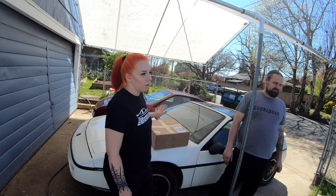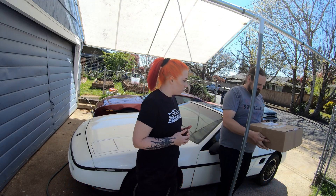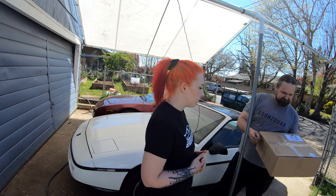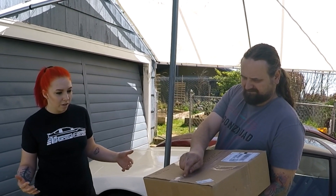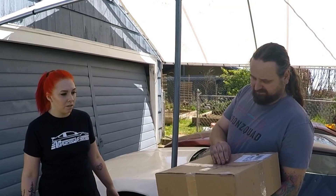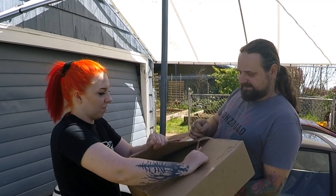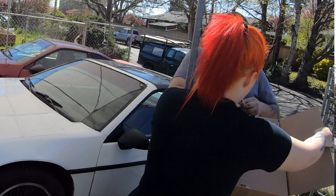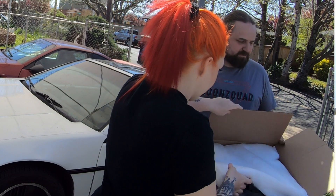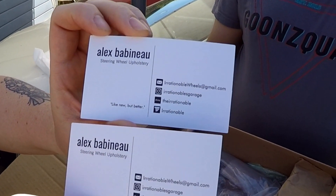Before we open the box, we want to give a big thank you to Alex Babinell with Irrationables Garage — you can find him on Instagram. He designed and created this beautiful steering wheel for us, so we want to say thank you Alex for all of your time and hard work. For those of you who don't know Alex, he's a hobbyist making these steering wheels because the Fiero community really needed somebody doing this. This was his last amount of beechwood leather — beechwood being so hard to get. We'll make sure we put all his information down below.